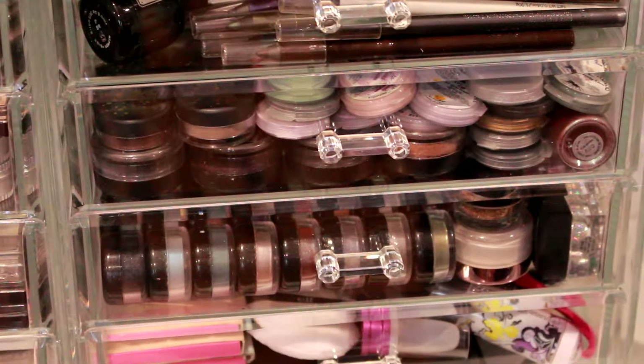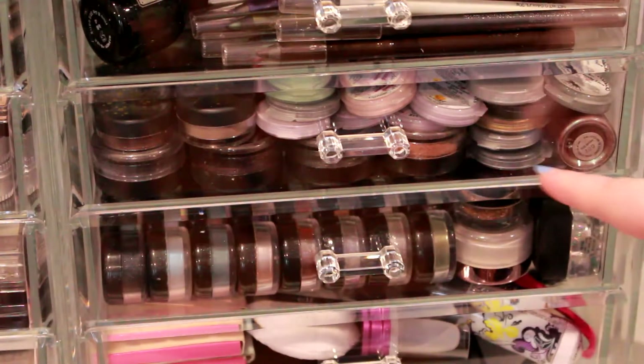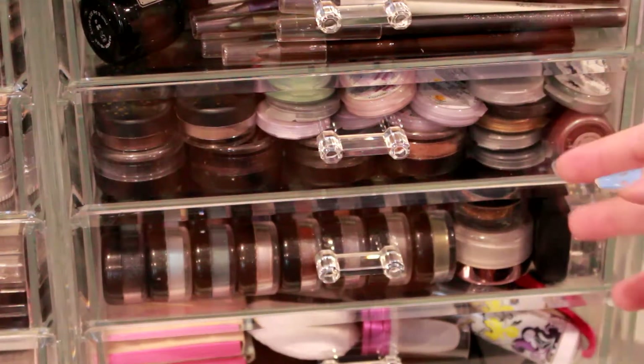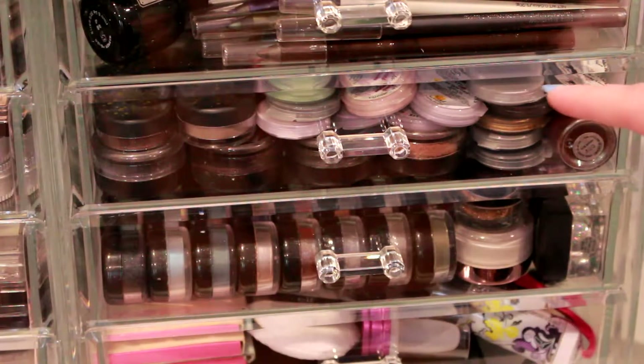Hey everyone, so today I'm going to be decluttering my loose shadows and pigments. I have quite a few — about two drawers filled with these — so I'm hoping I'll be able to declutter a bit because I find that I just don't really use loose eyeshadows too much.